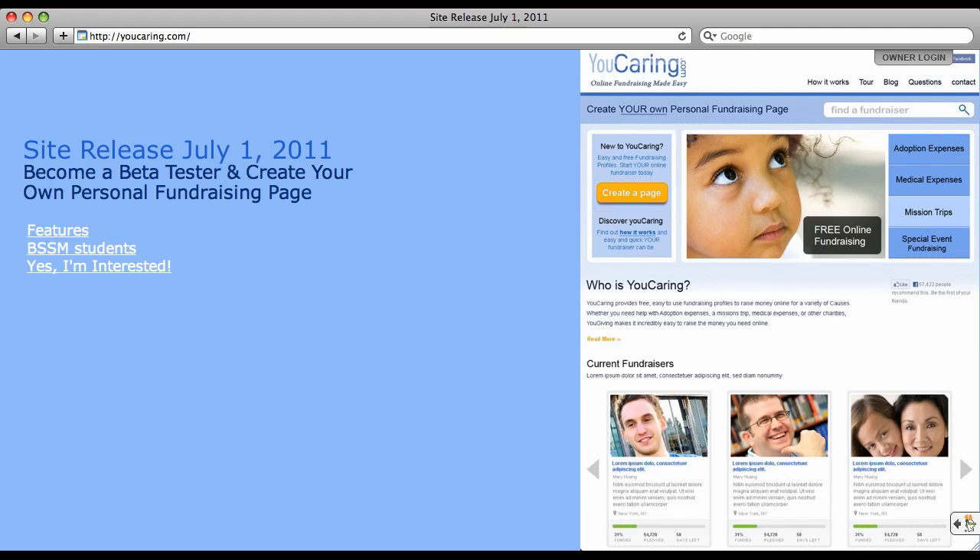Create a free personal online fundraising page in minutes. Tell your story by adding your own text, photos, and videos to your profile. Immediately promote your campaign to friends and family via Facebook, Twitter, and email.